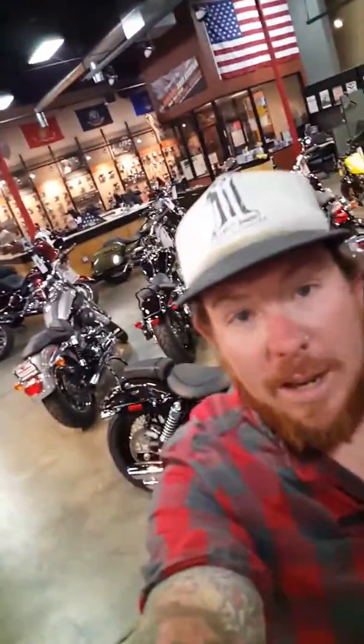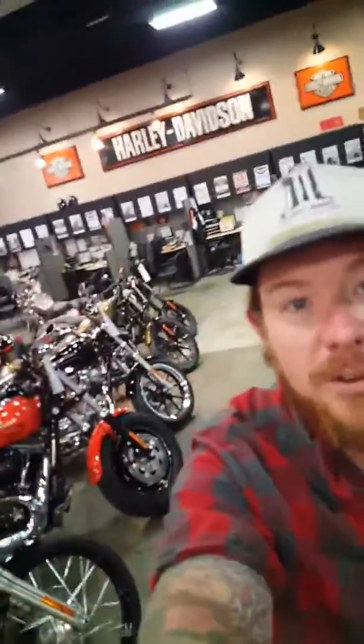Good morning, Alfred. This is Will at Big Charlie Davidson, San Marcos, California. I inquired about Softail this morning. I'm going to show you a few Softails today.